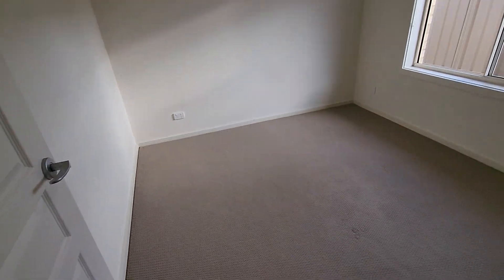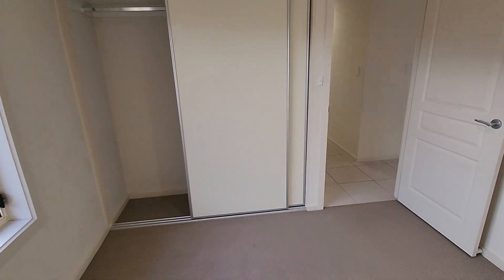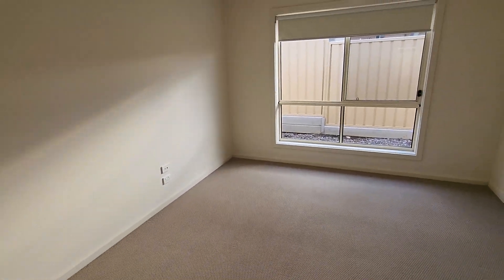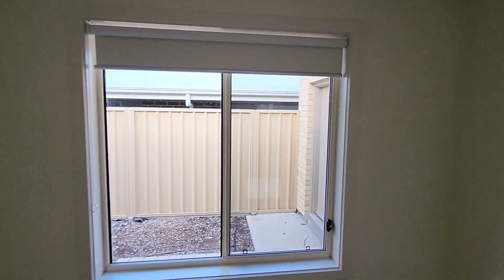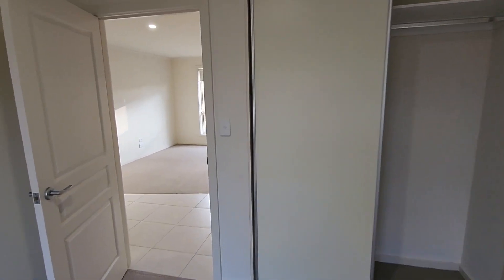Here we have another bedroom, which is a little bit larger, and it also has a built-in robe with all hanging space. Just through here we have an extra lounge room, study, or whatever you really want to use it for. Two living spaces is almost a necessity for a four-bedroom home at the moment. And here we have another bedroom, once again with a built-in robe.